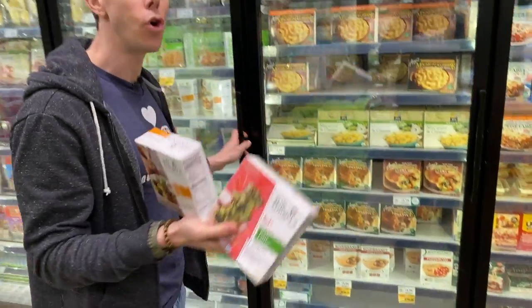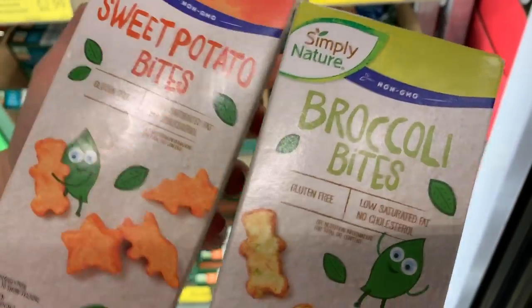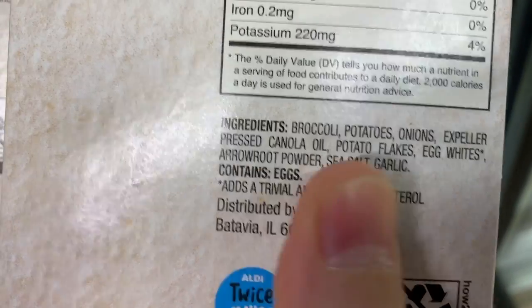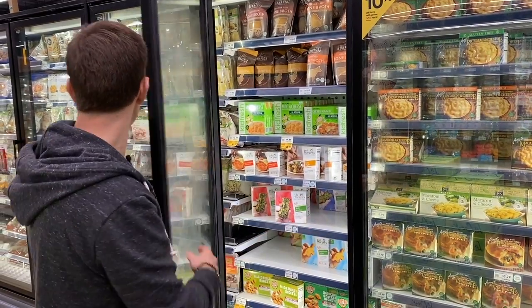These are very similar, if you're an Aldi shopper, to Aldi's frozen kale potato bites and sweet potato bites. They're just as good and they're probably cheaper. For the most part, Dr. Prager does it right.